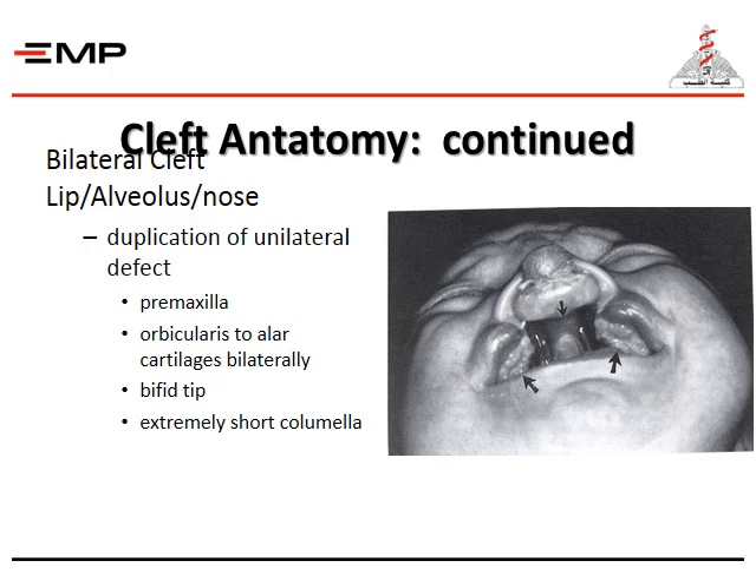In cases of bilateral cleft, we have the lip, the alveolus, and the nose — essentially a reduplication of the unilateral defect — with the premaxilla, orbicularis to alar cartilage bilaterally, a ptotic tip of the nose, and an extremely short columella.